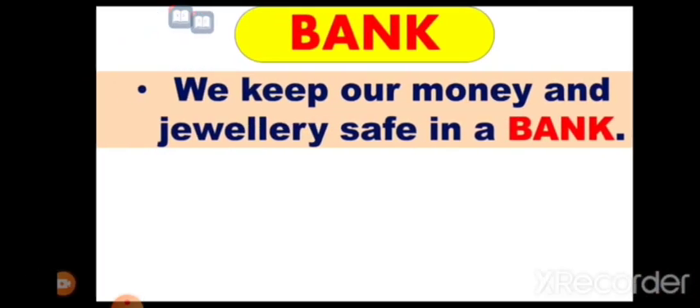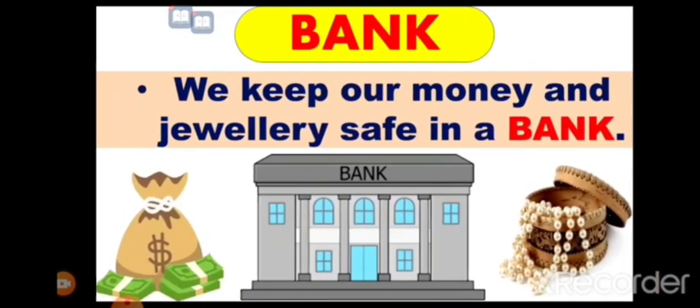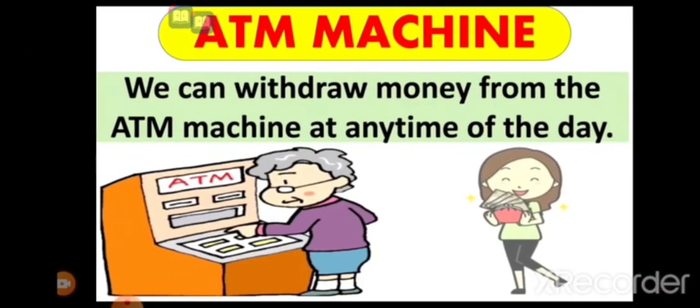The next one is bank. We keep our money and jewelry safe in a bank.